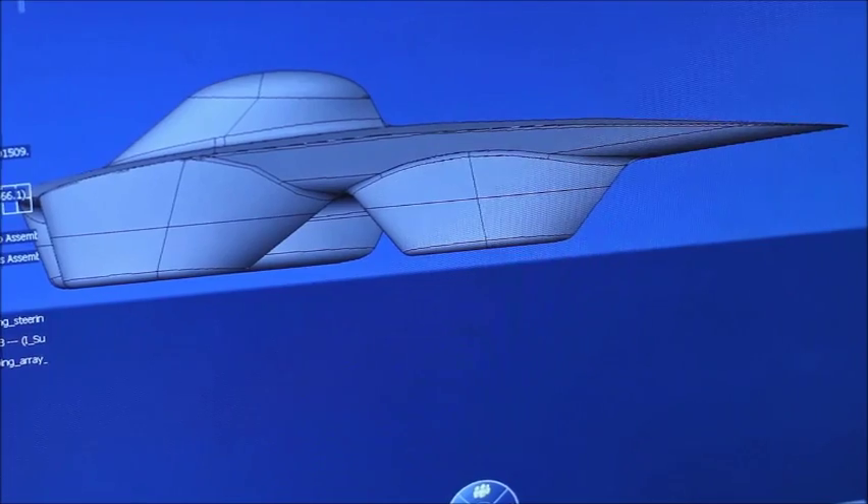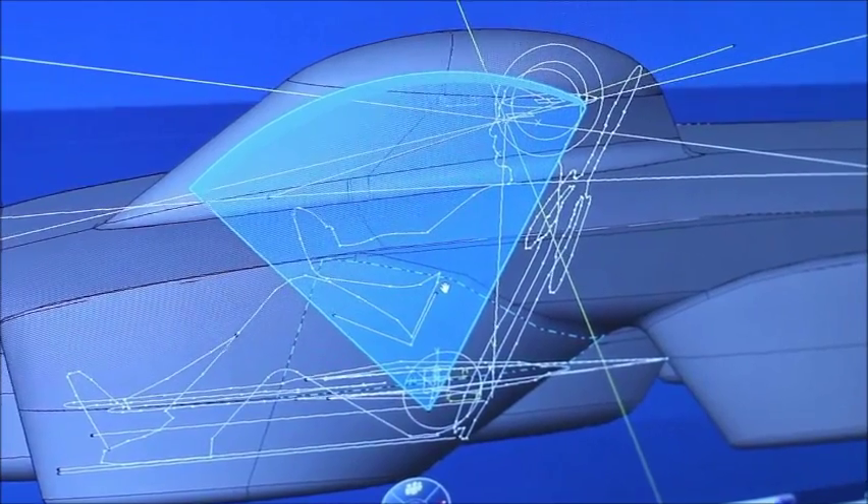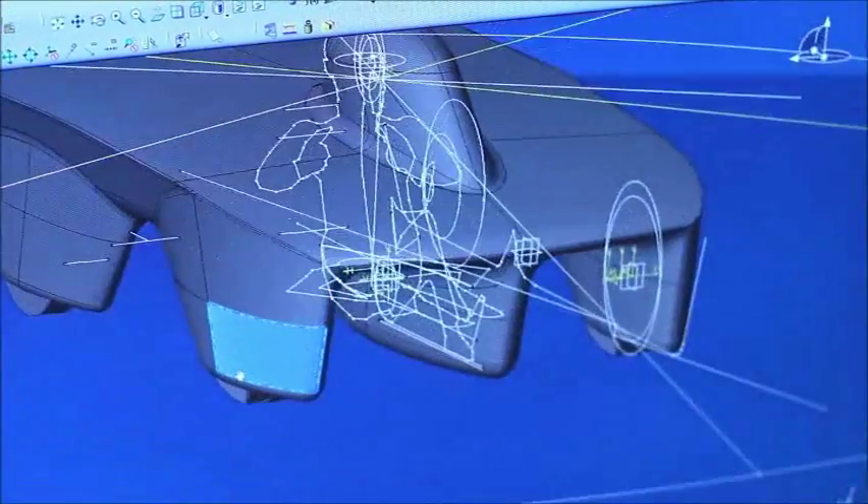So we design our car to be as efficient as possible while abiding by all the restrictions set by the regulations. As a group, we create a bunch of designs, we choose a few to analyze, and then we make the final decision based purely on performance. The design is essentially an airplane wing to which we attach wheel covers as well as driver covers.